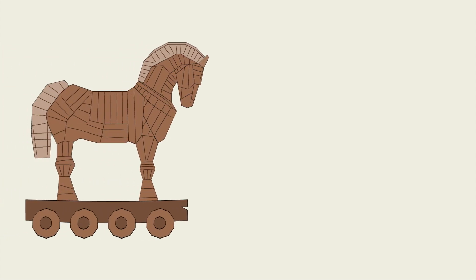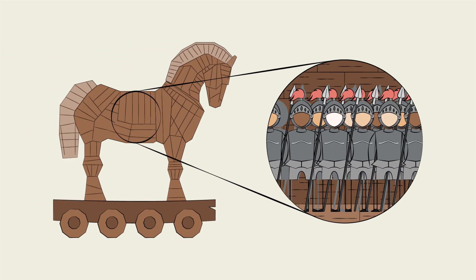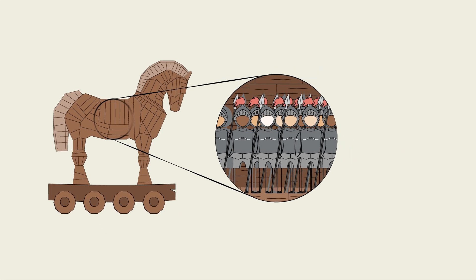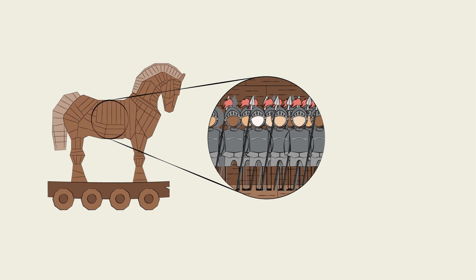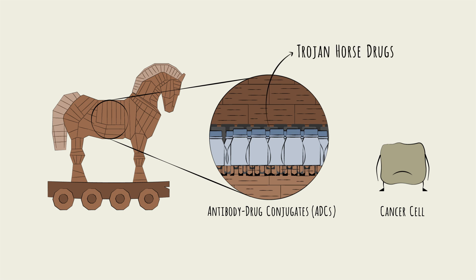The Trojan horse is a classic trick play, using a disguise like a horse to sneak in a devastating attack. And Trojan horse trickery is being used in a breakthrough set of cancer drugs known as ADCs, antibody drug conjugates. ADCs, which are indeed sometimes called Trojan horse drugs, use a targeted delivery system to sneak a potential drug directly into cancer cells.